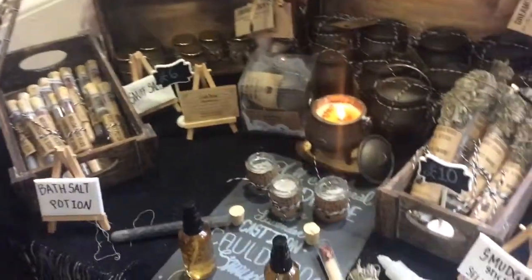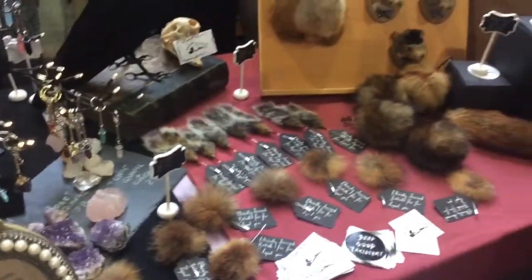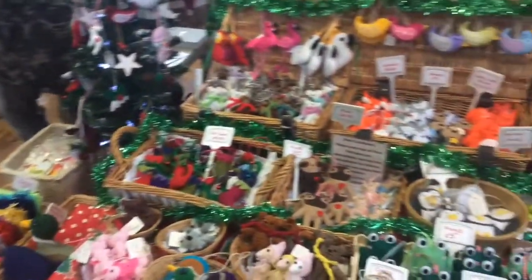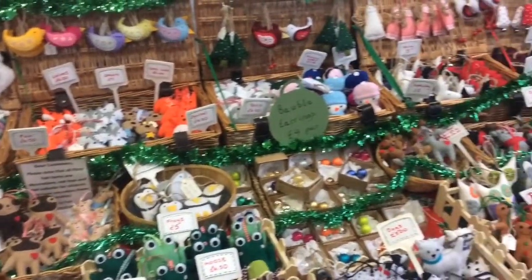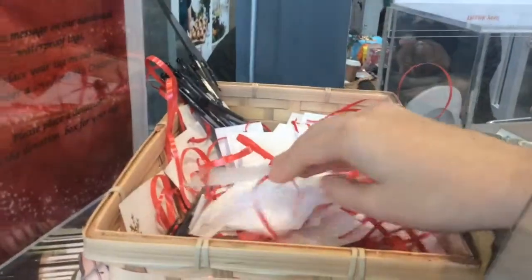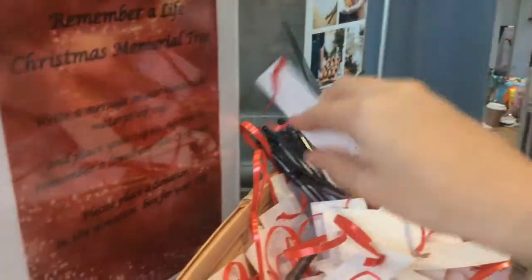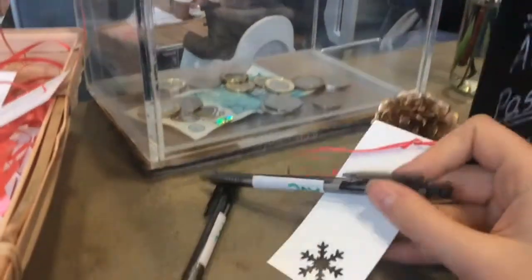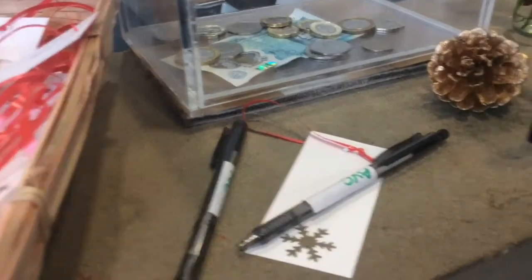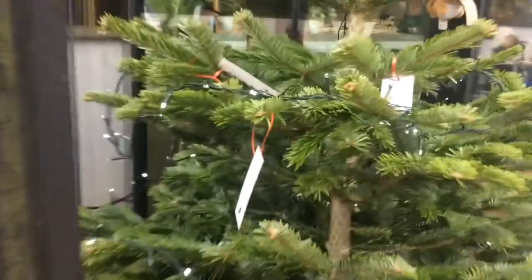So I'm going to grab one of these and head to Arnos Vale. My dad was like, oh this is really mud rocker, you know. So I'm going to grab one of these and a pen, and I'm going to write a little memorial tag for my nan who passed away the year before last. There it is — my little memorial tag on the memorial tree.